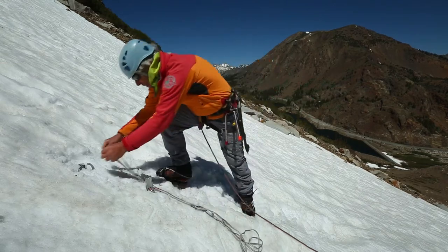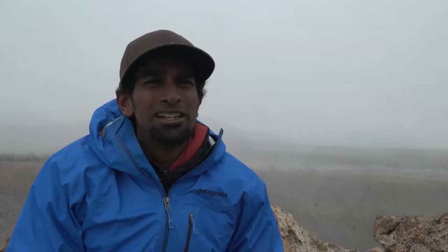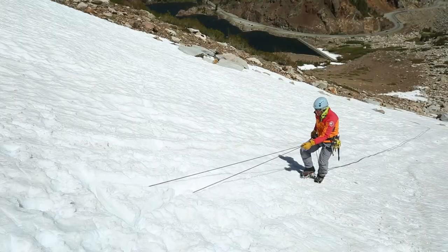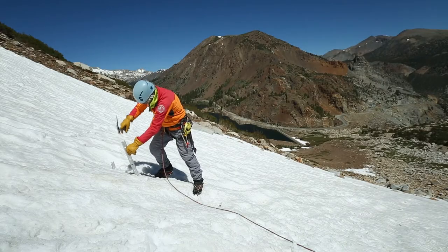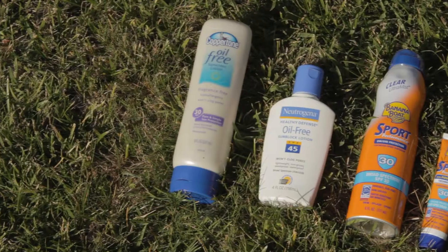Personal gear necessities for the alpine environment include sunglasses, headlamps, sunscreen, and water treatment. The sun can be extremely intense at altitude, and the combination of less atmospheric protection and the reflectivity of the sun on substrates such as snow or light-colored rock can lead to snow blindness and sunburns. High-altitude sunglasses, such as wrap-around types or those with side protection, can help protect your eyes significantly.